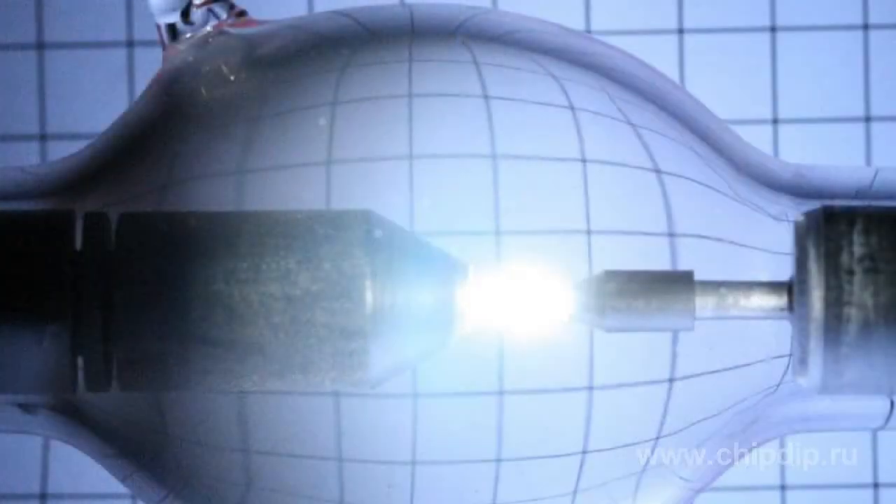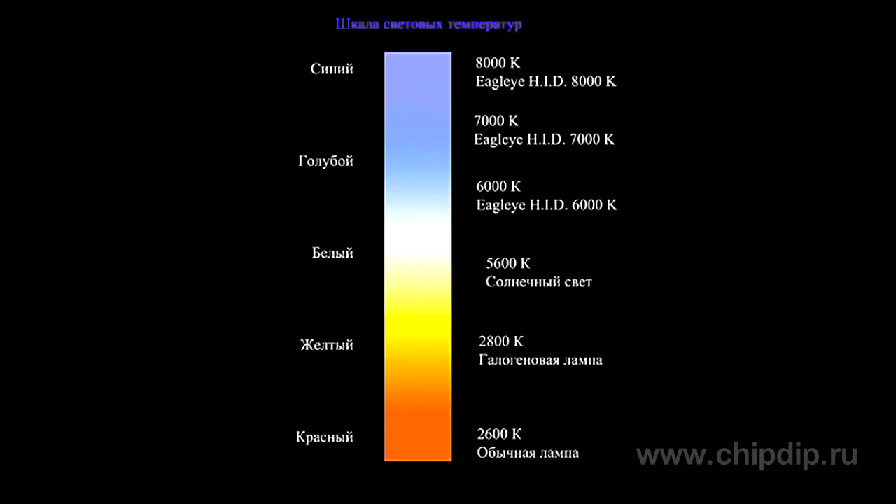Plasma around the cathode produces the main light flow. The light area is of a cone shape, and its brightness decreases as the cathode becomes farther away. Xenon arc lamps have a relatively even visible white spectrum close to daylight.